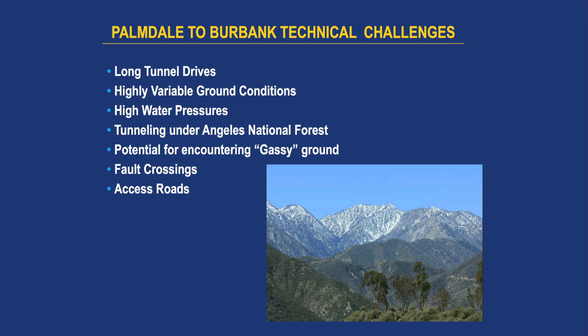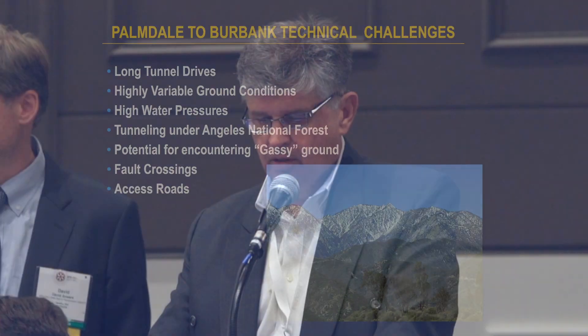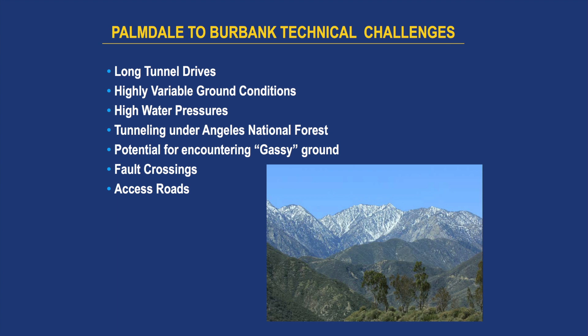With long tunnel drives up to 20 miles in length, selecting the correct tunnel boring machines will be crucial. Highly variable ground conditions range from alluvium to very massive granitic rocks, even within a single tunnel. We're expecting at least 50 bars of water pressure in fault zones in the higher-cover areas. Tunneling through environmentally sensitive areas underneath the Angeles National Forest will be a challenge. And like all tunnels in Southern California, gassy ground conditions in the sedimentary deposits must be addressed, along with approximately 17 fault crossings for some alignments.